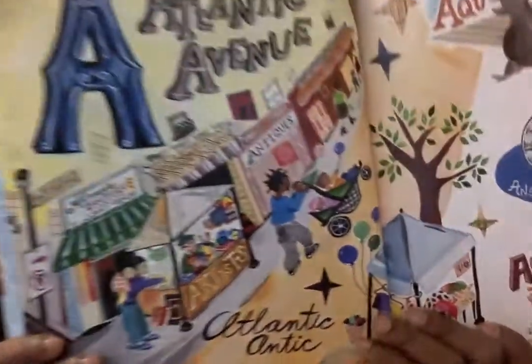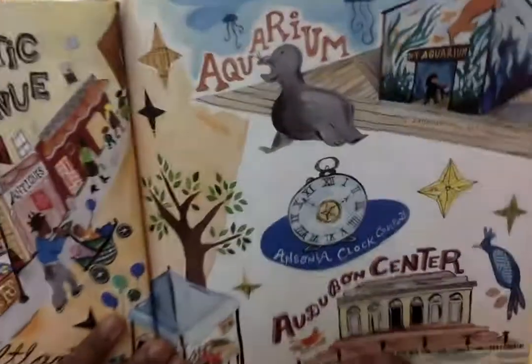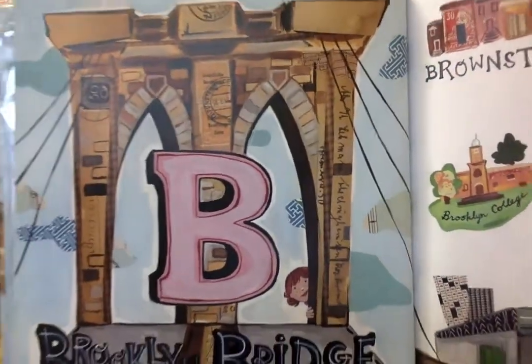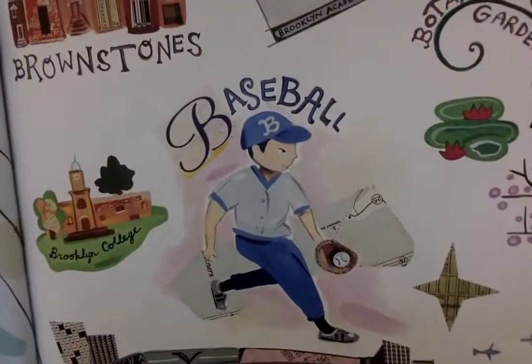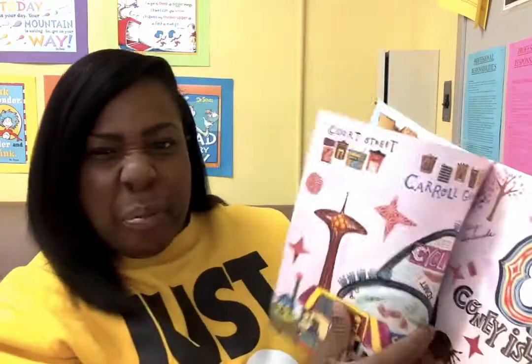A is for Atlantic Avenue and Aquarium. B is for Brooklyn Bridge. You can also walk across the Brooklyn Bridge. And baseball. And brownstones.